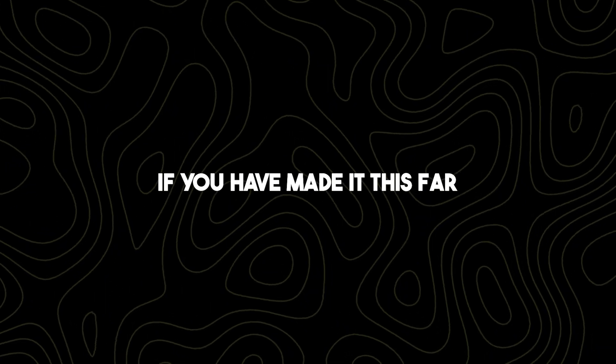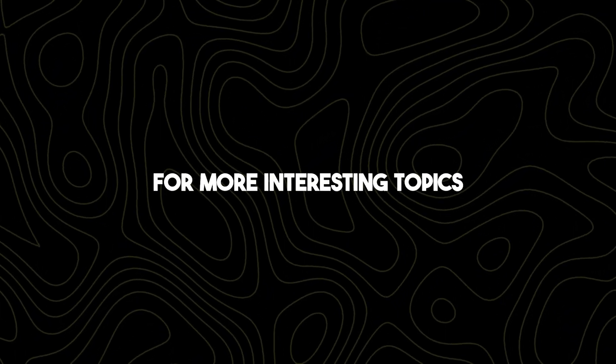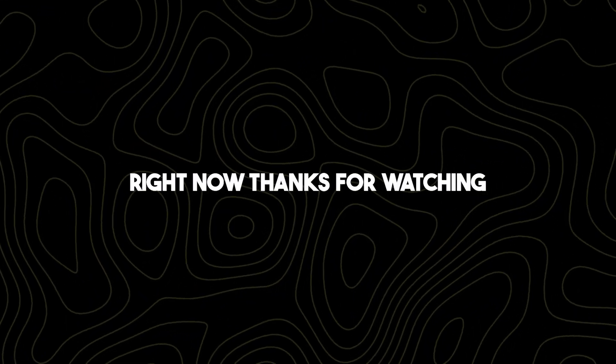If you've made it this far, let us know what you think in the comments section below. For more interesting topics, make sure you watch the recommended video on screen right now. Thanks for watching.